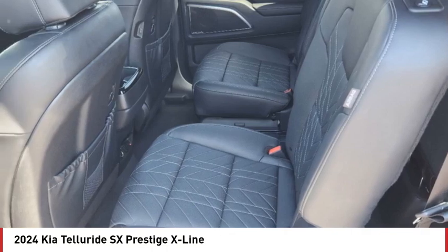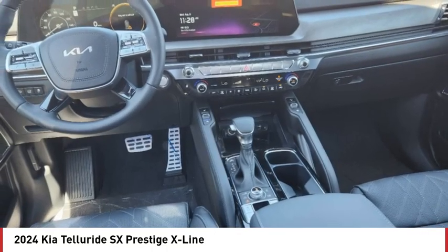Additional features include heated mirrors, aluminum wheels, rear spoiler, remote engine start, and power lift gate.